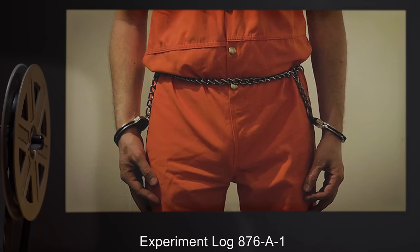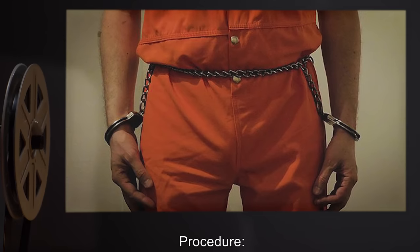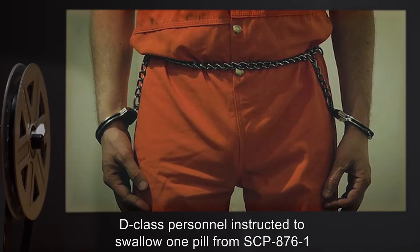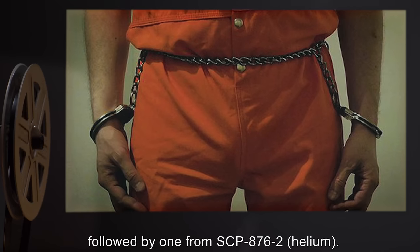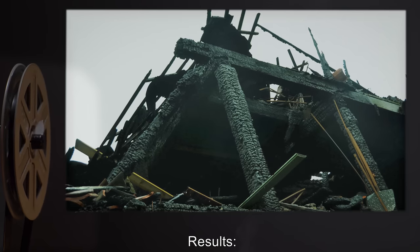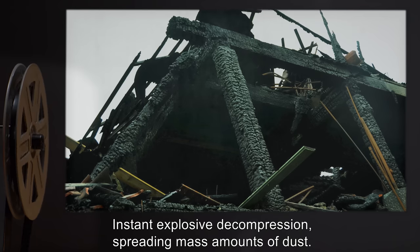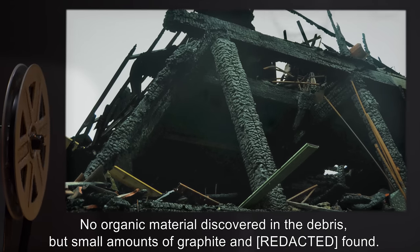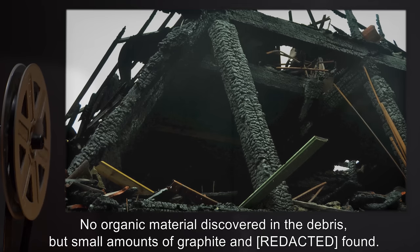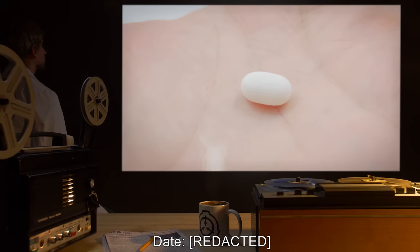Addendum — Experiment Log 876. Experiment Log 876-A1. Procedure: D-class personnel instructed to swallow one pill from SCP-876-1 (Hydrogen), followed by one from SCP-876-2 (Helium). Results: Instant explosive decompression, spreading mass amounts of dust. No organic material discovered in the debris, but small amounts of graphite and residue found.